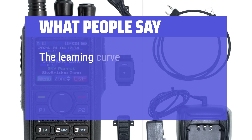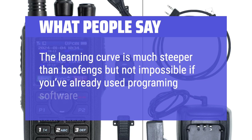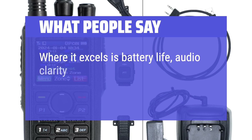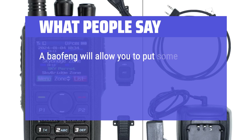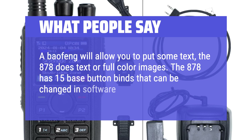What people say: The learning curve is much steeper than Baofeng's, but not impossible if you've already used programming software like CHIRP. Where it excels is battery life, audio clarity on receive and transmit, and customizability. Where a Baofeng will allow you to put some text, the 878 does text or full color images. The 878 also has 15 bass button binds that can be changed in software or on the HT.